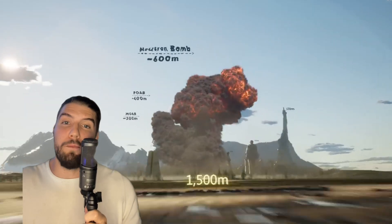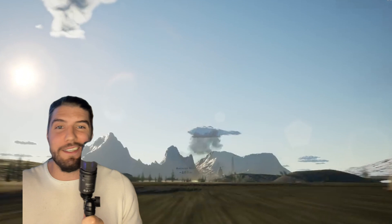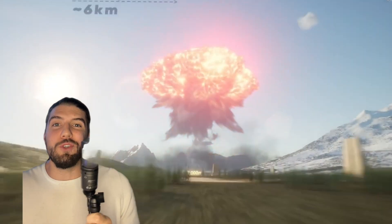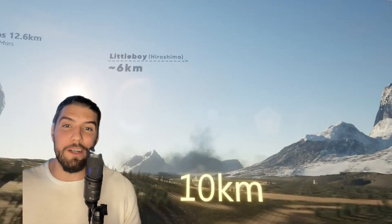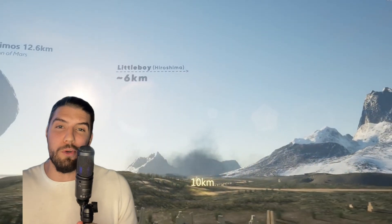There we have a neutron bomb, which is the first nuclear explosion on the list — so we're going nuclear now. We gotta zoom way the hell back with this one. This right here is the Little Boy, which is the nuke that the U.S. military dropped on Hiroshima way back in the day during World War II.